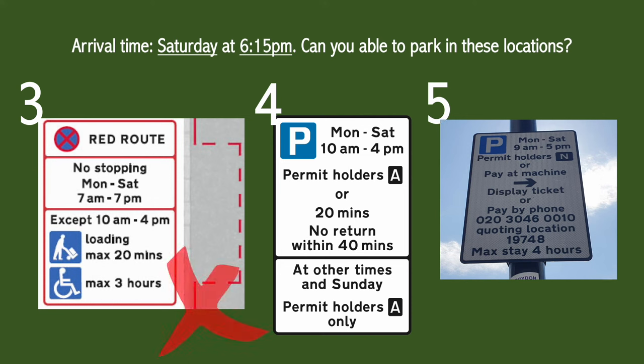The answer to question three is no — it's a red route so you can't even stop there unless you're loading within the appropriate hours or you're parking there after the enforceable hours.